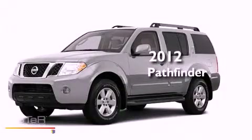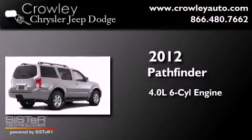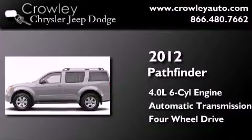This is a brand new 2012 Nissan Pathfinder. It has a 4.0 liter 6-cylinder engine, an automatic transmission, and the added capability of 4-wheel drive.